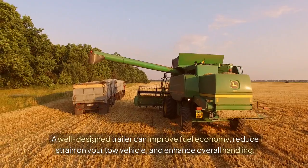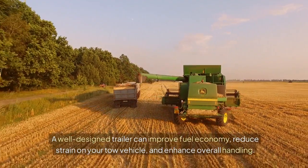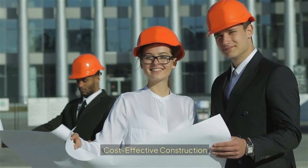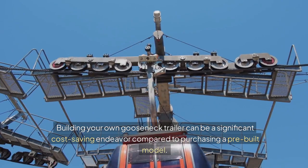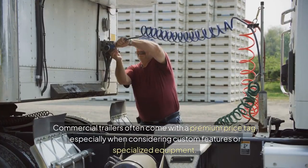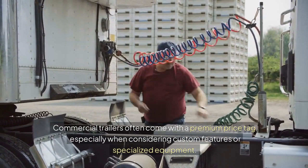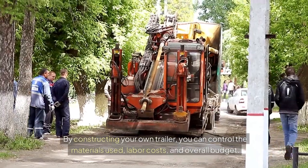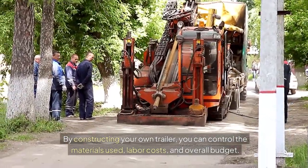A well-designed trailer can improve fuel economy, reduce strain on your tow vehicle, and enhance overall handling. Building your own gooseneck trailer can be a significant cost-saving endeavor compared to purchasing a pre-built model. Commercial trailers often come with a premium price tag, especially when considering custom features or specialized equipment. By constructing your own trailer, you can control the materials used, labor costs, and overall budget.